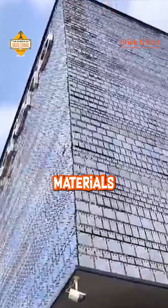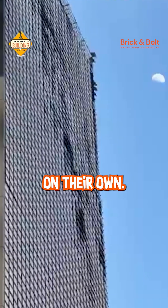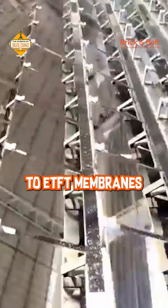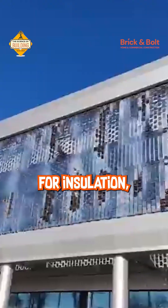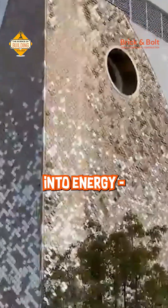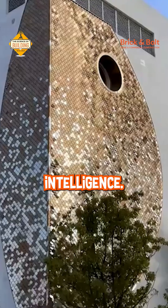Meanwhile, smart skins go even deeper. They integrate materials that can sense and respond on their own — from photochromic glass that tints automatically, to ETFE membranes that inflate for insulation, and even micro-algae panels that convert sunlight into energy. These systems make buildings alive with intelligence.